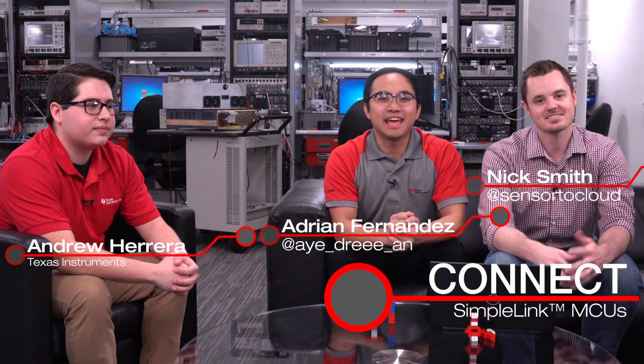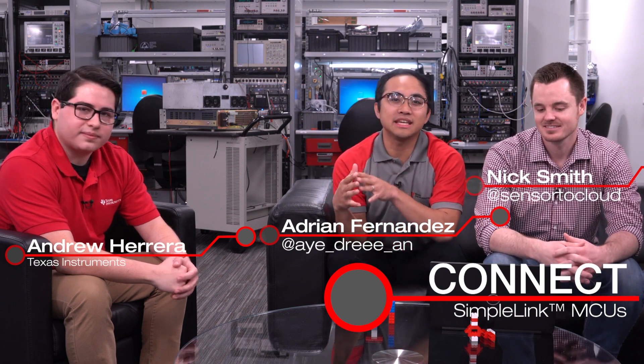Hello, everyone. Welcome to another episode of Connect. My name is Adrian. I'm Nick. And we brought our friend Andrew from the SimpleLink team to talk about FIPS security. FIPS is a hot topic that we're seeing a lot of conversation about online, so we wanted to make sure we brought a whole conversation about FIPS here for you guys.